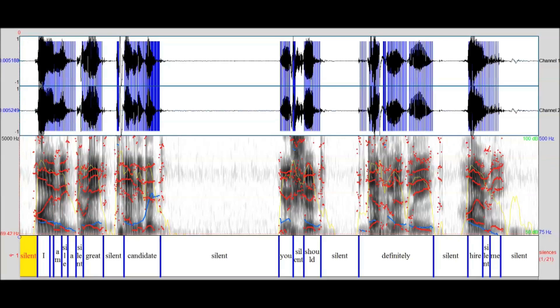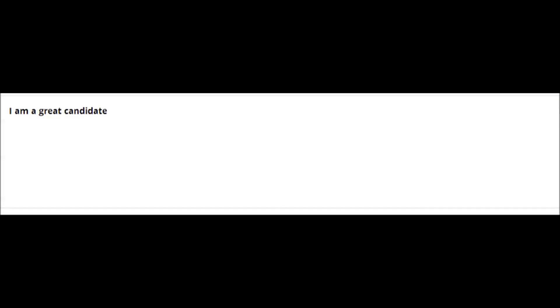The system also analyzes your voice. It not only understands what you say but how you say it. Using real-time speech recognition and prosody analysis, it can capture the nonverbal nuances of conversations and display it in an intuitive format.